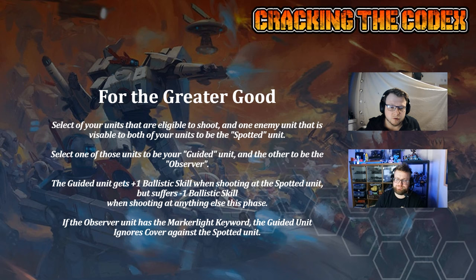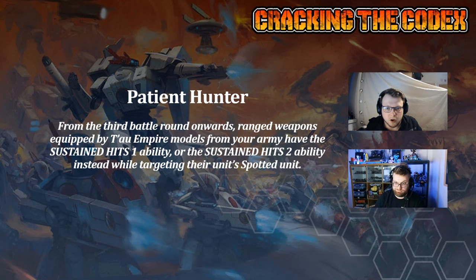The observer unit has marker light, and the guided unit ignores cover against the spotted unit — efficiency buffs into single units. However, if you are in Kau'yon you get Patient Hunter. From the third battle round onwards, ranged weapons have Sustained Hits 1, or Sustained Hits 2 if they're targeting their unit's spotted unit. So basically, if your unit is guided, they are getting Sustained Hits 2 as long as they're shooting specifically into the spotted unit.